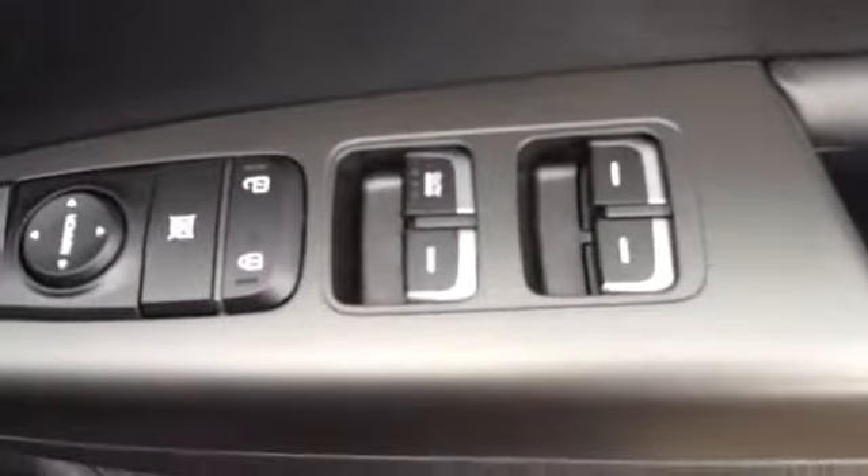If I now take you into the front of the vehicle, here you can see the driver has complete control over all four electric windows, and there are also electrically folding wing mirrors. There is again further additional storage in the side door.